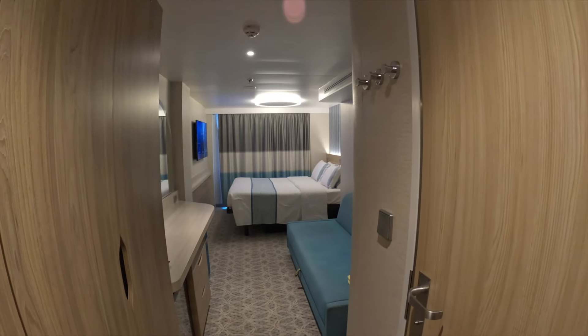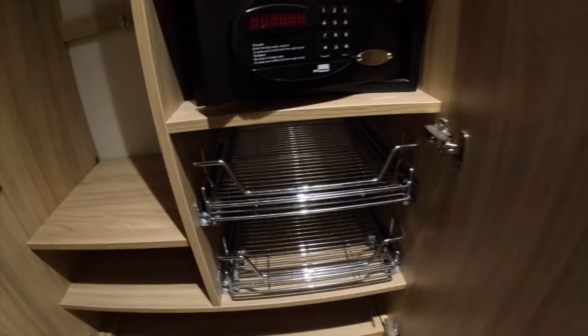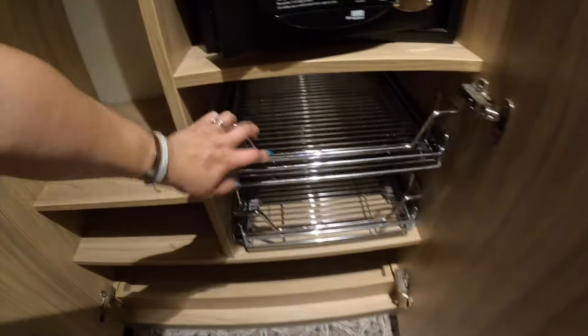When you enter into the room you have the closets on the left and the bathroom on the right. We have our first set of closet doors — a decent amount of hangers, a safe, extra drawers, and a nice drawer for your shoes. This also comes down as a shelf, and it locks back up.